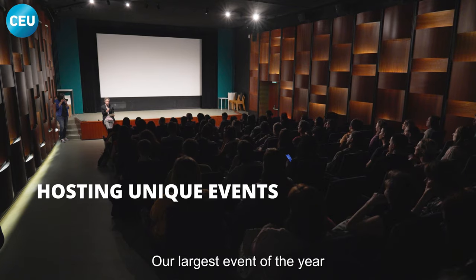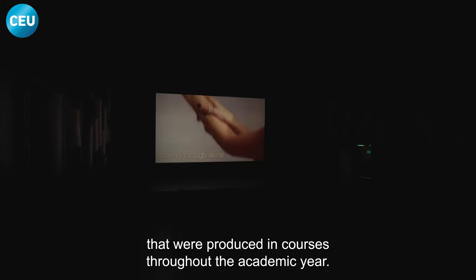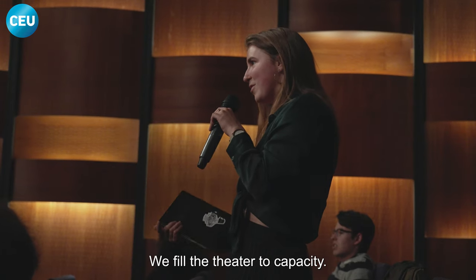Our largest event of the year is a final screening of student films that were produced in courses throughout the academic year. We fill the theater to capacity.